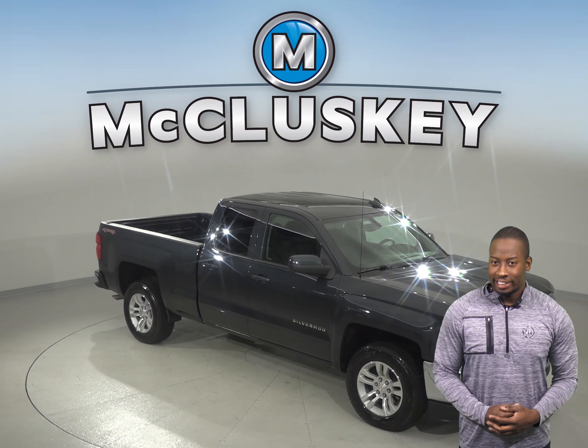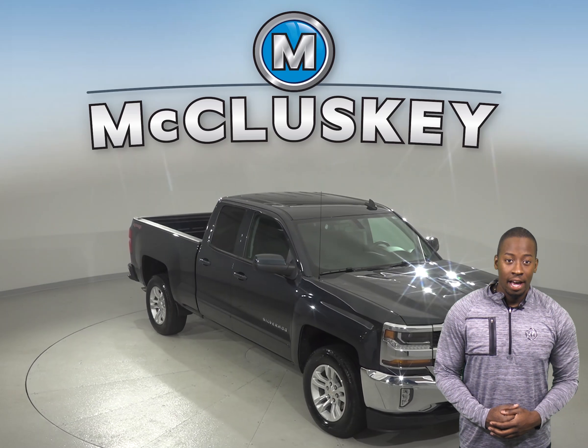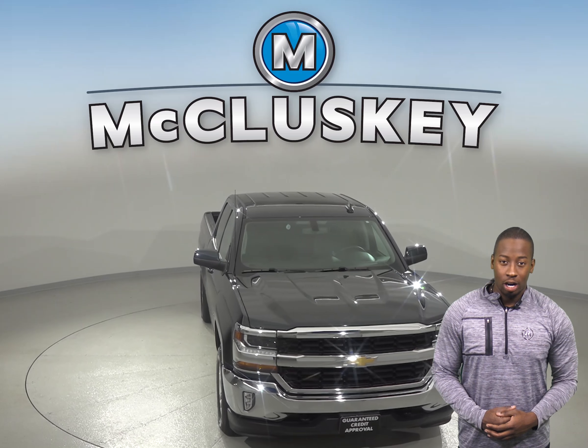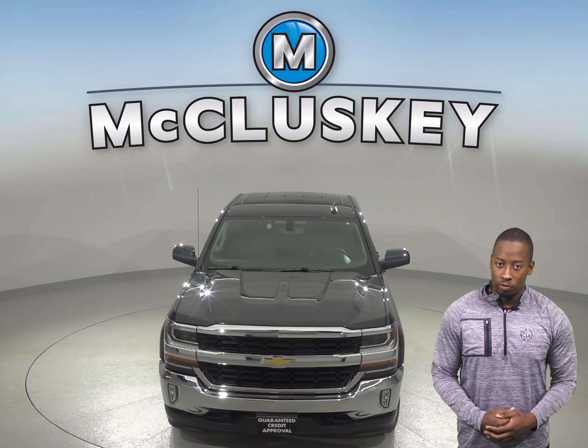Check out this 2017 Chevrolet Silverado 1500. This 4-door double cab has a V6 engine with a 6-speed automatic electronic transmission with overdrive.